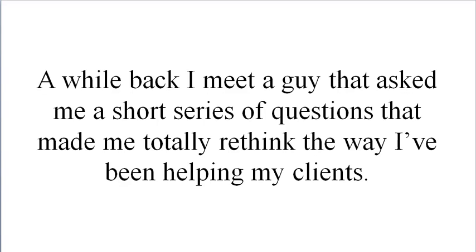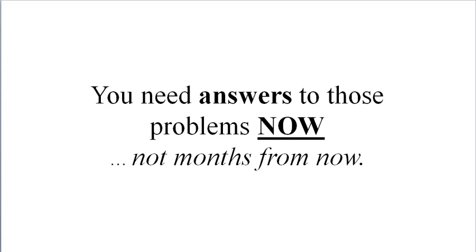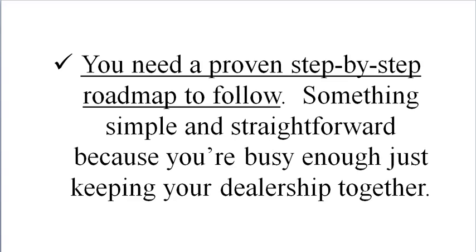Let me explain. A while back I met a guy that asked me a short series of questions that made me totally rethink the way I've been helping my clients. I'll give you the conclusions I got from the answers I gave him. If you, the dealership owner or GM, have a problem that needs fixing — like more prospects, better customers, faster turn times, higher profit margins — you need answers now, not months from now. You don't have time to read through hundreds of pages of manuals, sit through hours of audio or video, or travel across the country for seminars. You need a proven step-by-step roadmap, something simple and straightforward, because you're busy enough just keeping your dealership together.